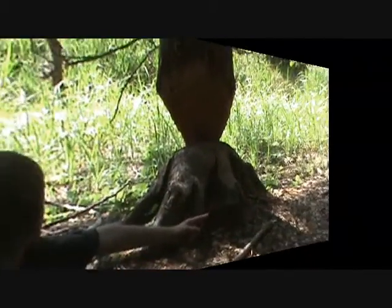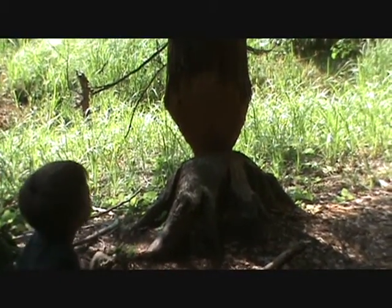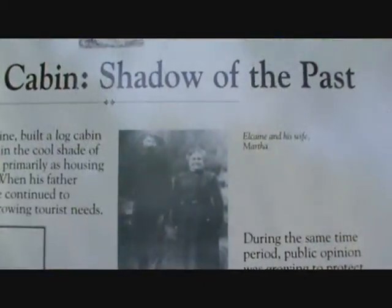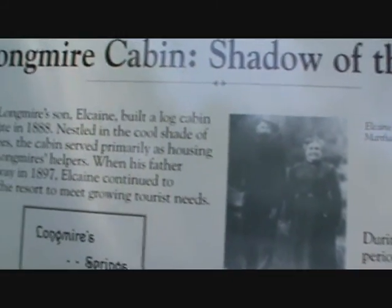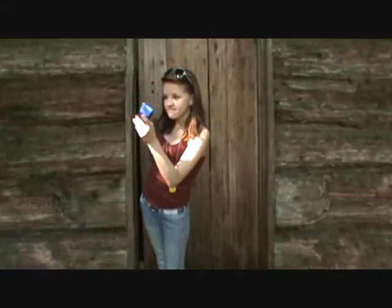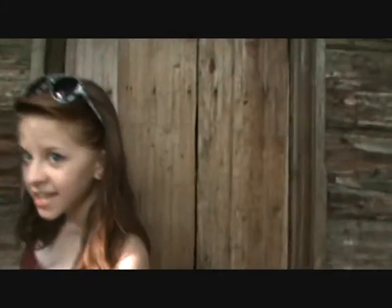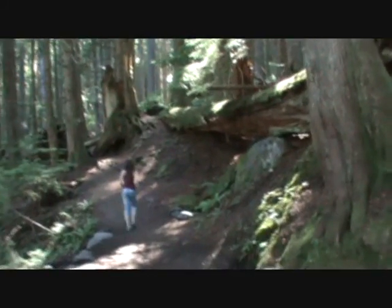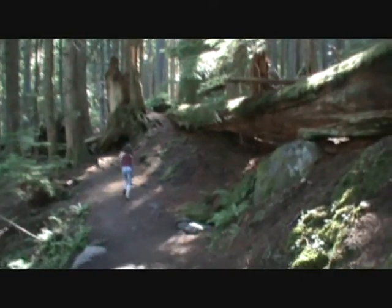Looks like the beavers are ready to take a tree down. Is there another one over there? We're at the Longmire cabin now — this whole thing was built in 1888. What's in there? Let's see — there's a bear. It is just intensely gorgeous in these woods. Very serene and quiet and dark. A little bit eerie.